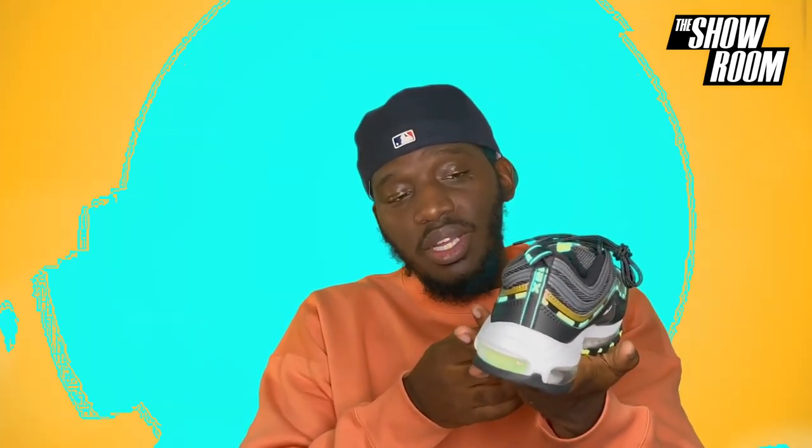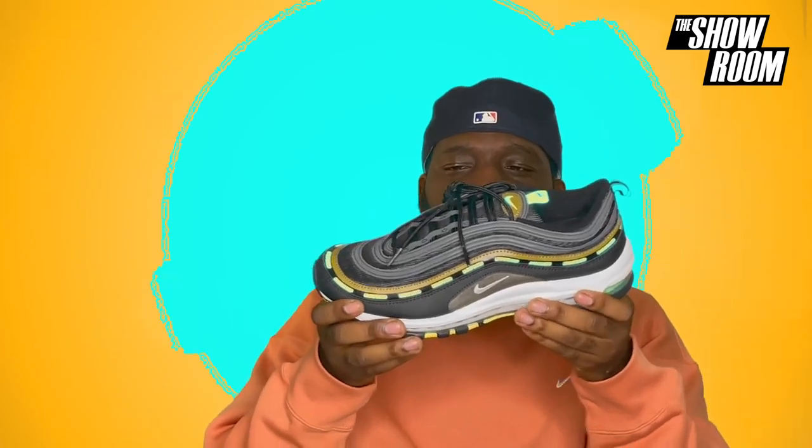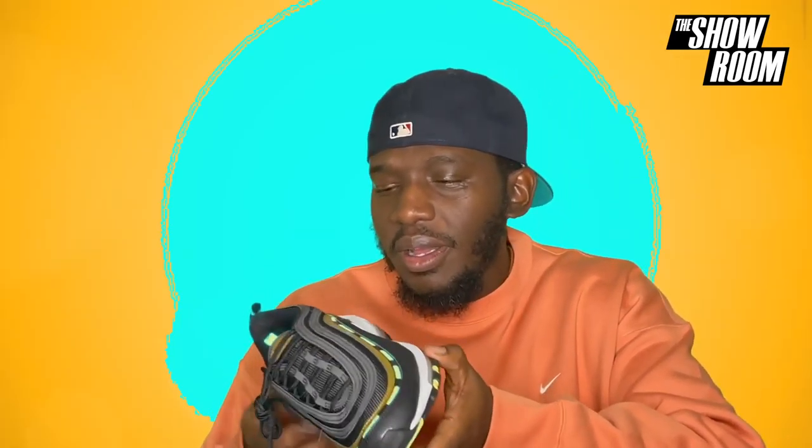Inside we have some nice Undefeated tissue paper letting you know what you're about to get into. This is my first time laying eyes on the shoe — I actually thought this was suede in the midsole area, but it is a really nice leather. It's more of a black and olive colorway. We all know the 97 is a classic shoe — it gives you that bullet feel. Very sleek and long, but even with touches of bright neon it still feels smooth — not too loud and not too hype either.